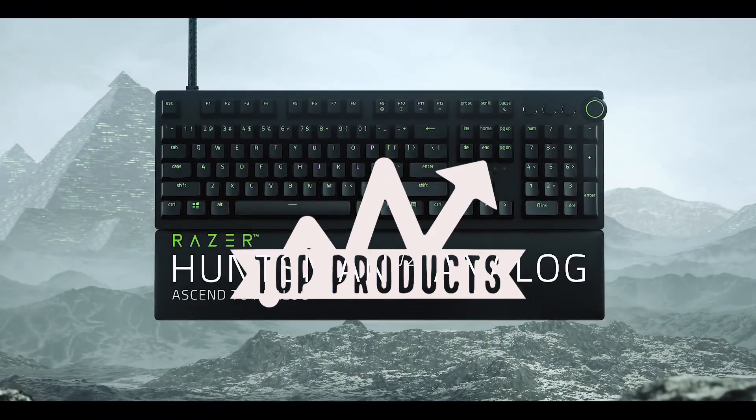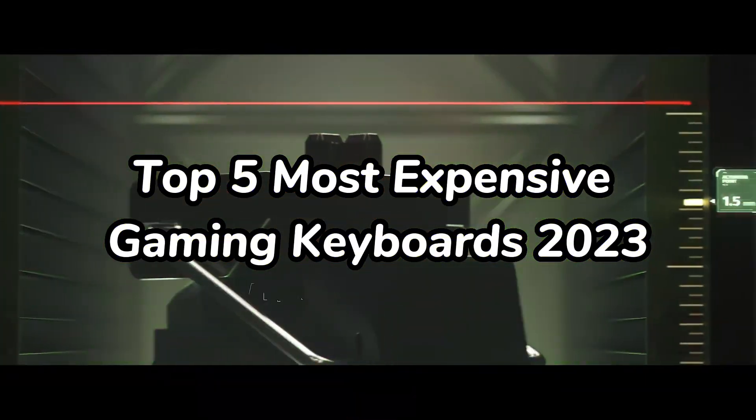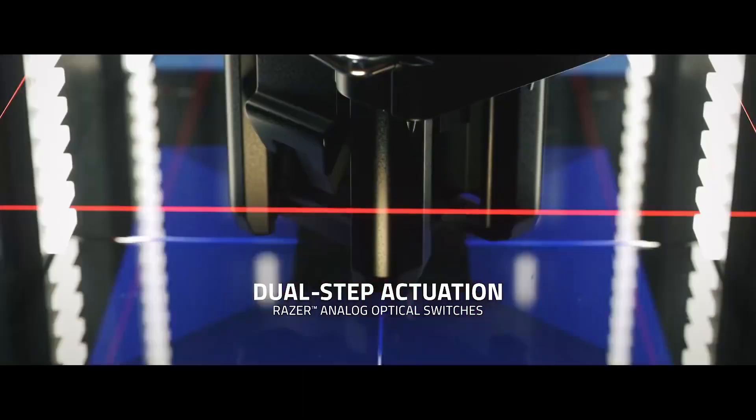Hello there, and welcome to Top Products. Today we're going to be talking about the top five most expensive gaming keyboards on the market. These keyboards are all packed with features and performance, but they also come with a hefty price tag. Make sure you stick around for number one.